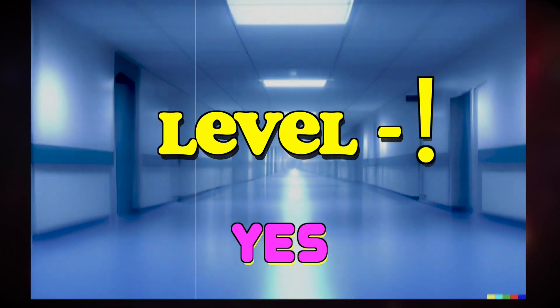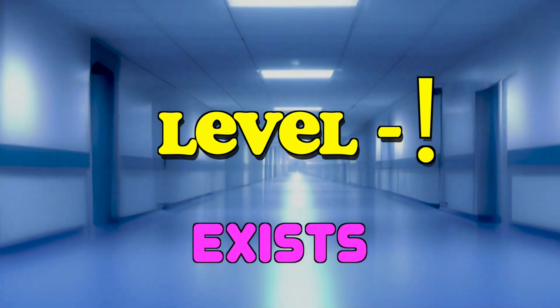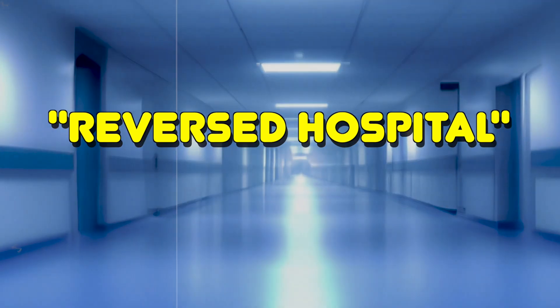Level Negative Exclamation — yes, it exists. It is known as the reversed hospital.